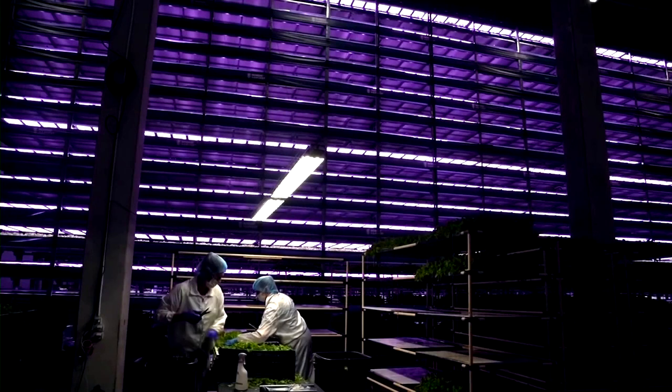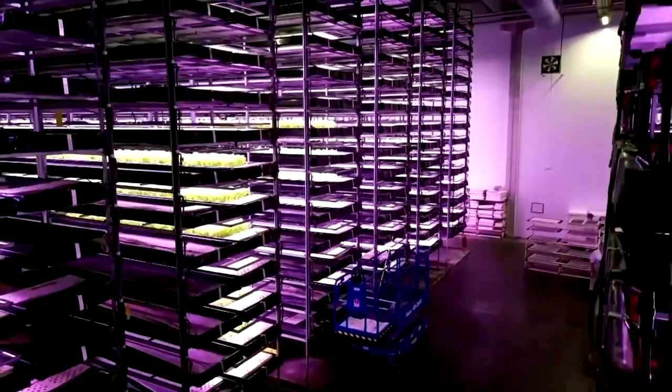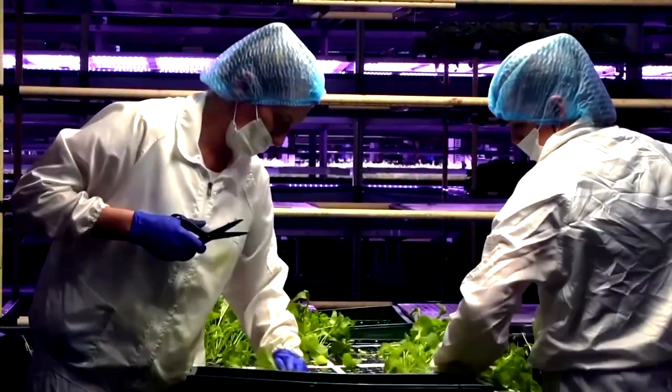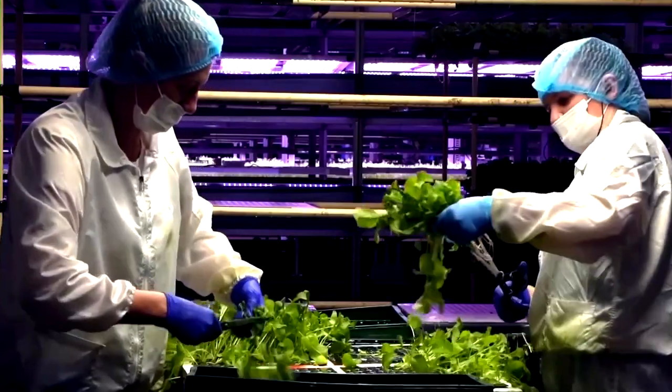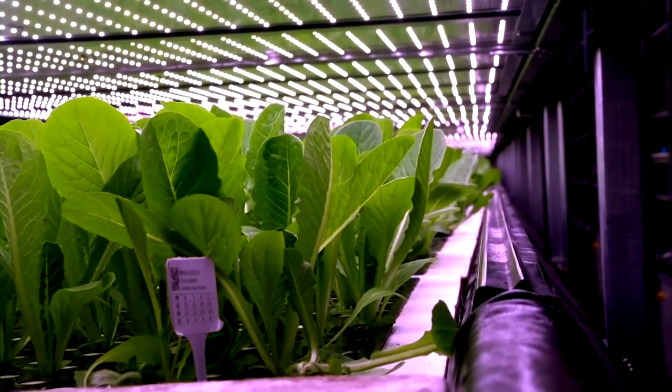Nordic Harvest was established in 2020. This 75,000 square foot warehouse opened a year later. During that time, the company has experimented with different seeds to improve their yield, tweaking what they grow and the settings for the plants to grow in.